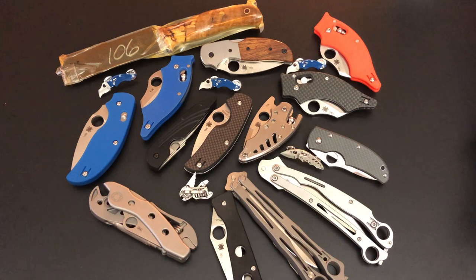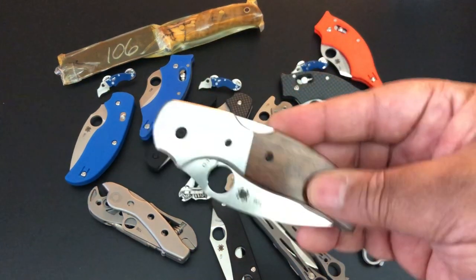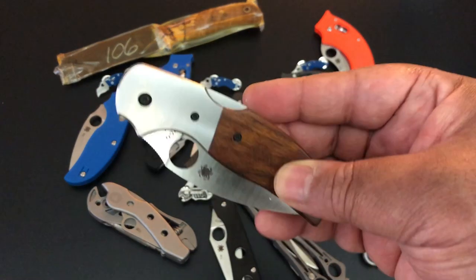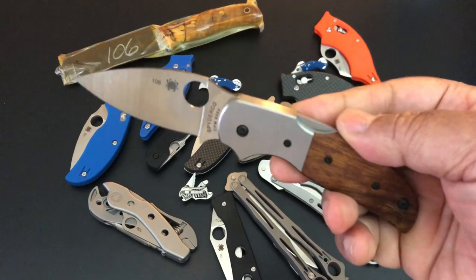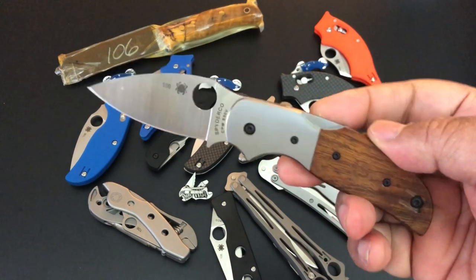I've touched most Spyderco knives — the classics and the moderns. So let's talk about what I have here. When I say 'trimming,' I do sales to this channel every now and then from my collection. I regretted selling this — I don't know how long I've regretted it. This is the Spyderco Sage 4.